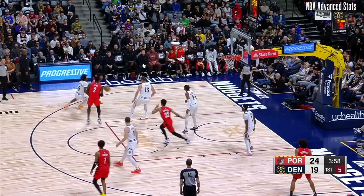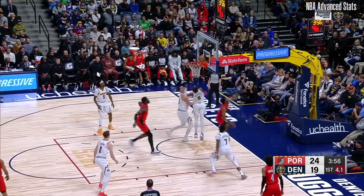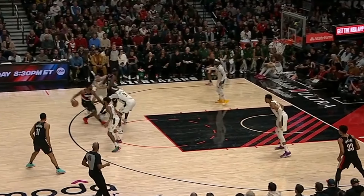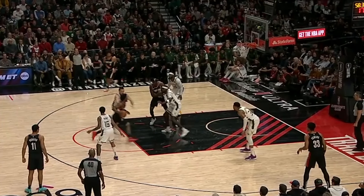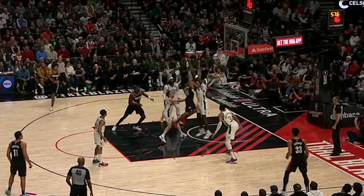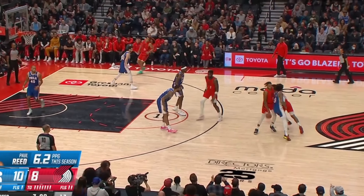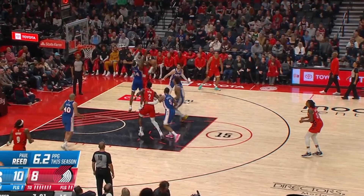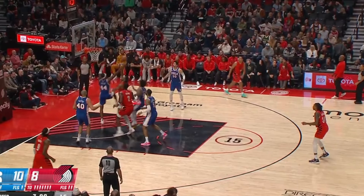Scoot's overall field goal percentage at the rim simply isn't good. When watching these clips, it's pretty clear that Scoot's not comfortable finishing in or around length. When Scoot is forced to slow down and probe in the half court, he has a hard time building up and generating those big explosions towards the rim, which causes him to constantly get stonewalled by more lengthy defenders.